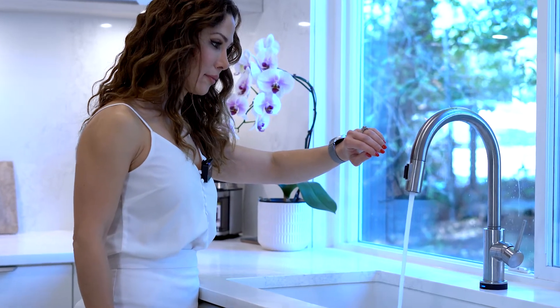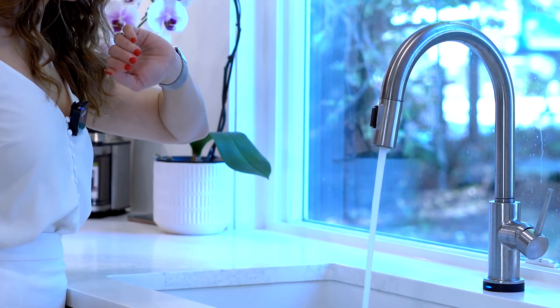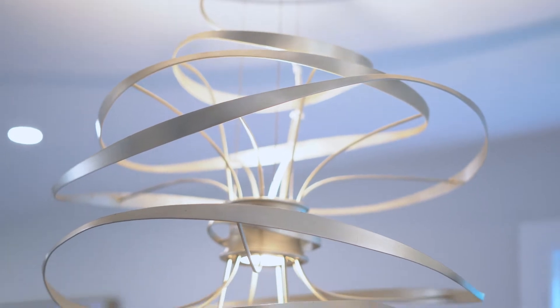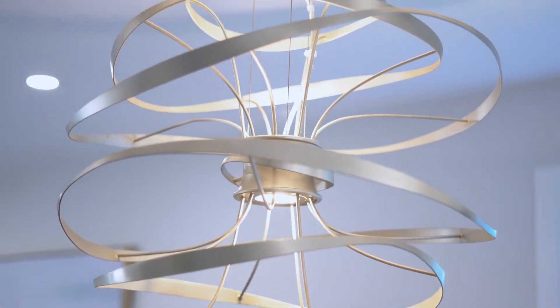For the sink, I went with a Silgranit sink from Blanco and I couldn't be happier. It's a one giant sink that you can fit anything into; it doesn't absorb anything and cleans with just a little wipe. It's an amazing sink and I really suggest everyone to go take a look at this brand. The faucet is a touch faucet, so if your hands are dirty you can touch it with your elbow and the faucet stays clean.